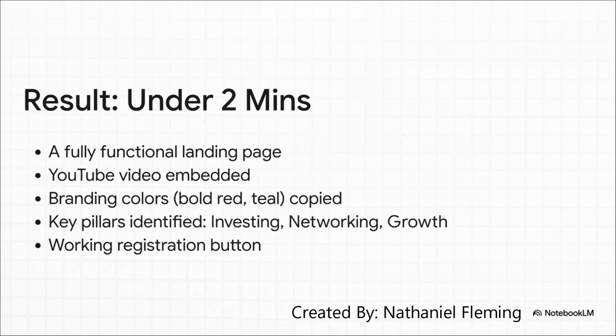It was even smart enough to identify the key themes of the event — investing, networking, growth — and build sections around them. It even put in a registration button that actually works. That's not just building a page. That's understanding an idea. Incredible.